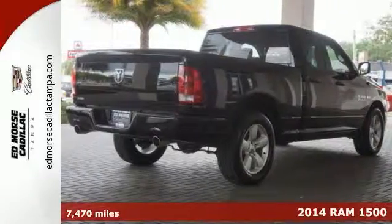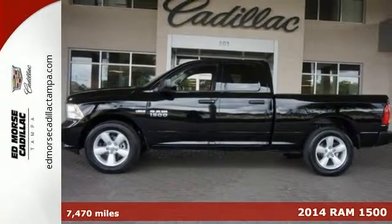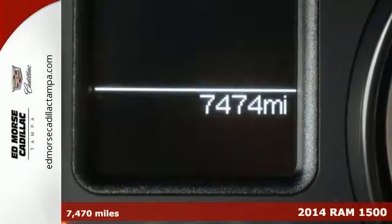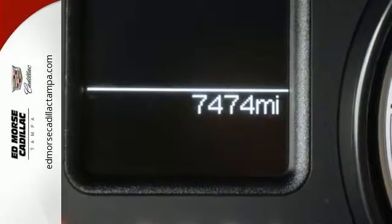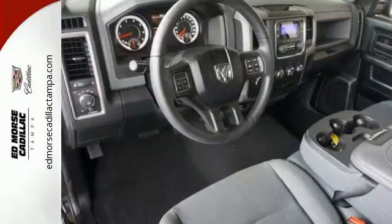It's a 2014 Ram 1500 Tradesman. The legendary 1500 has been rigorously tested to handle your toughest tasks. Dynamic crumple zones, multiple airbags, and side impact door beams keep your most precious cargo safe and secure.